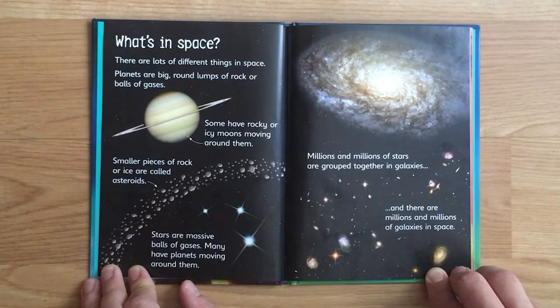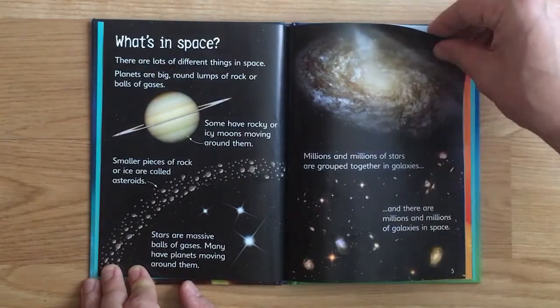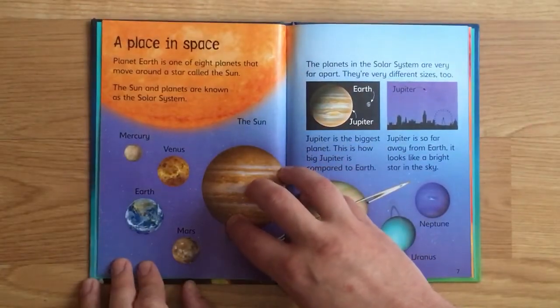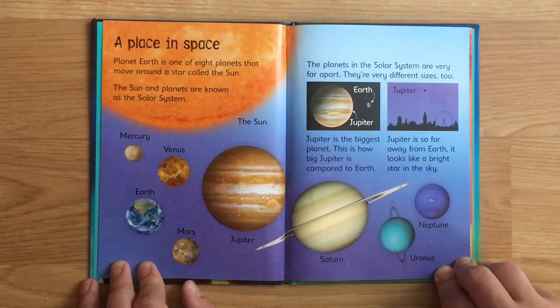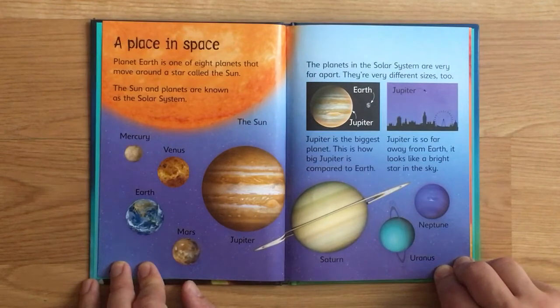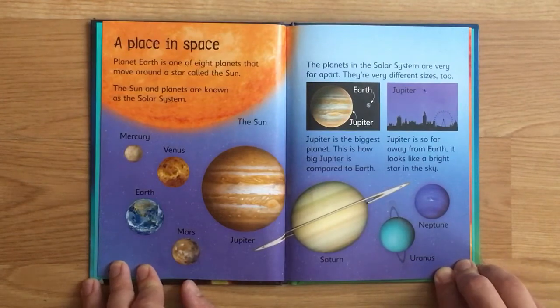Millions and millions of stars are grouped together in galaxies, and there are millions and millions of galaxies in space. Planet Earth is one of eight planets that move around a star called the Sun. The Sun and planets are known as the solar system. The planets in the solar system are very far apart and very different sizes too.